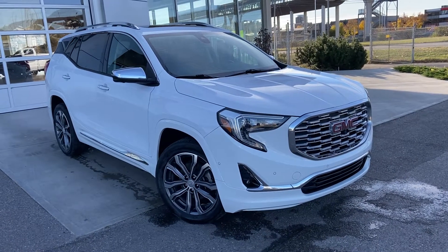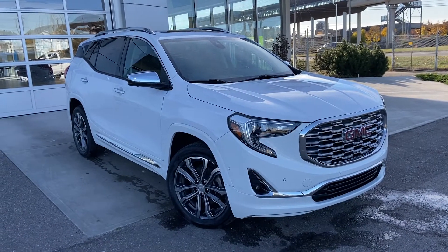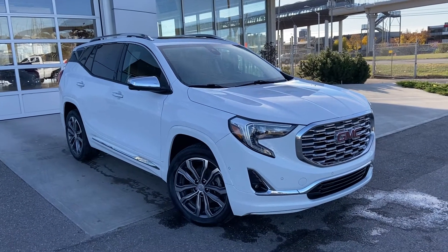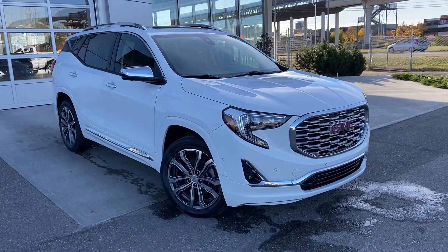Welcome to the 2019 GMC Terrain Denali. This beautiful Denali Terrain is powered by a 2-liter turbocharged engine, mated to a 9-speed automatic transmission.